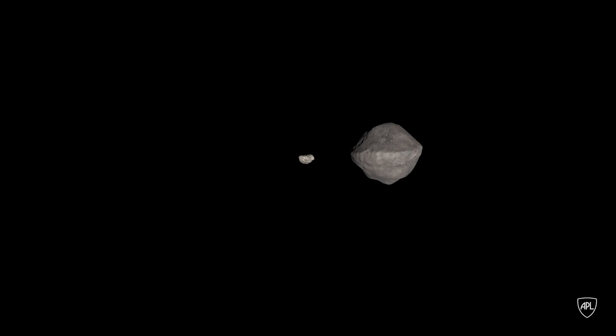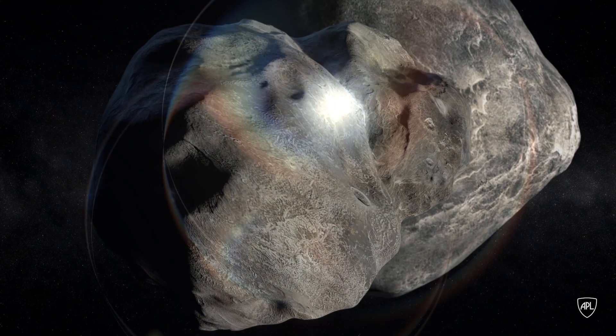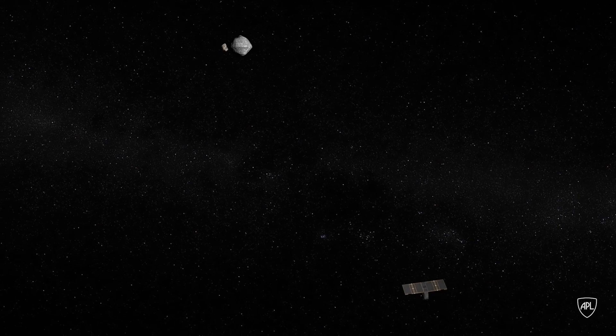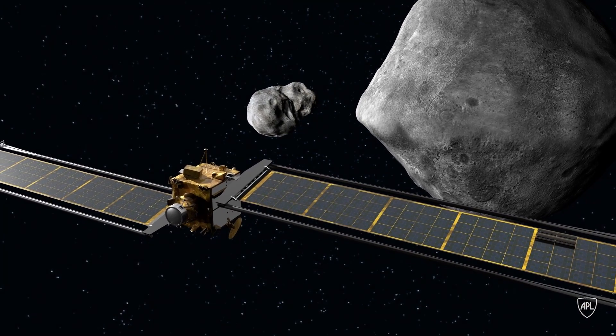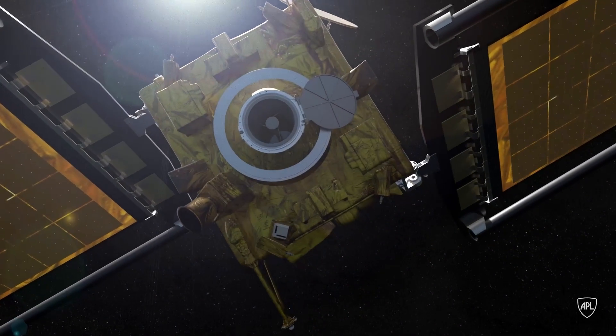The narrow-angle camera will be used by the spacecraft to home in on the target and hit it. Then the cubesat will fly past the target and return the data directly to Earth on its own. The tough part is that we're guiding ourselves into the asteroid, taking pictures, and sending data back all at the same time.